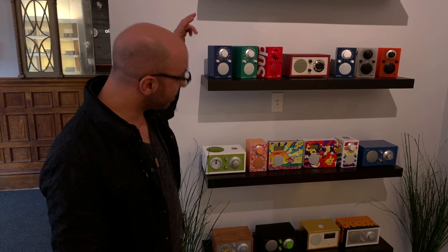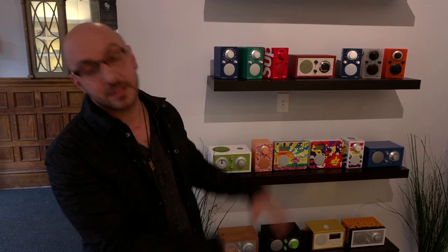Here we have a little bit of a museum which covers the history of Tivoli Audio's brand, partnerships and customized radios. We'll show a whole history of all the partnerships and collaborations we've done. At the same time, it's going to be a new project we focus on, where we'll be offering customizable radios in the future right here in the shop.